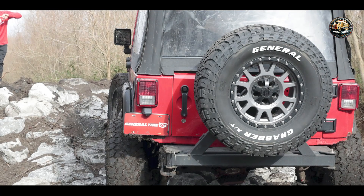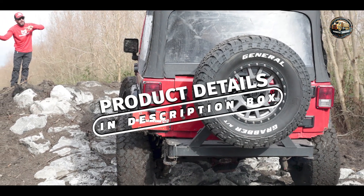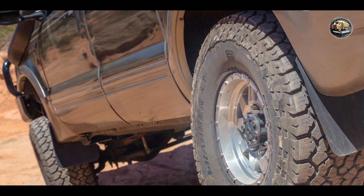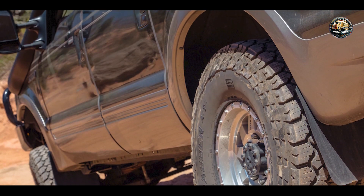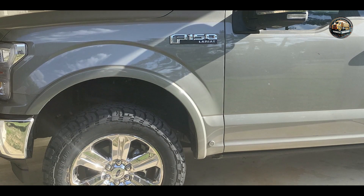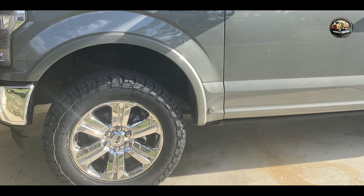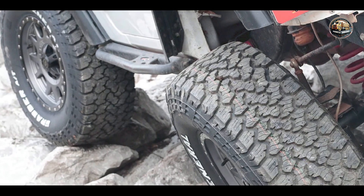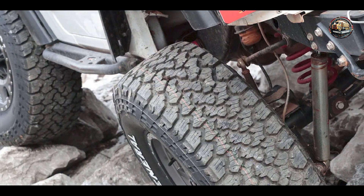Our third contender is the General Grabber A/TX, a versatile tire engineered for off-road adventures and everyday driving. It features a robust tread pattern with aggressive shoulder blocks and tight center ribs, delivering enhanced traction and stability on diverse terrain surfaces. Its Duragen technology enhances tread life and durability, while stone ejector technology prevents stone retention and punctures.